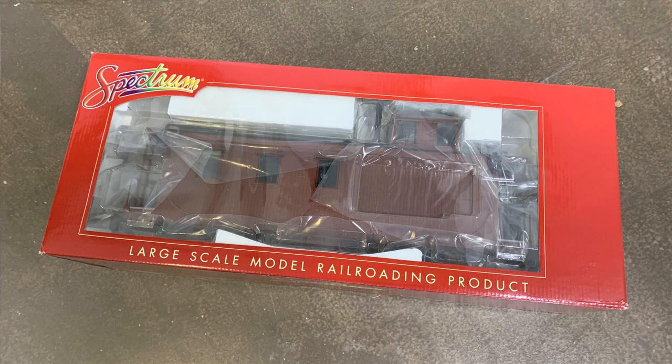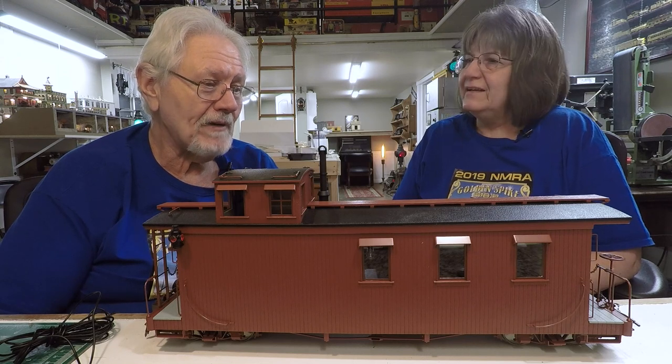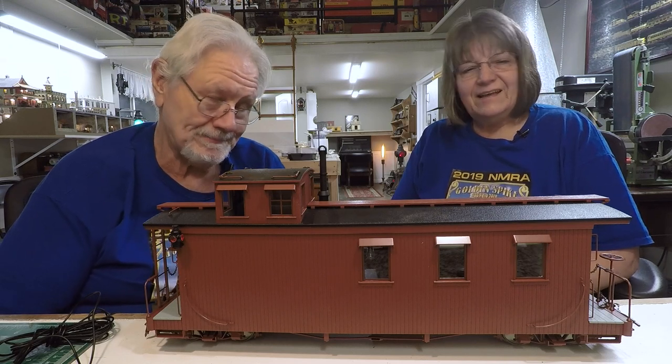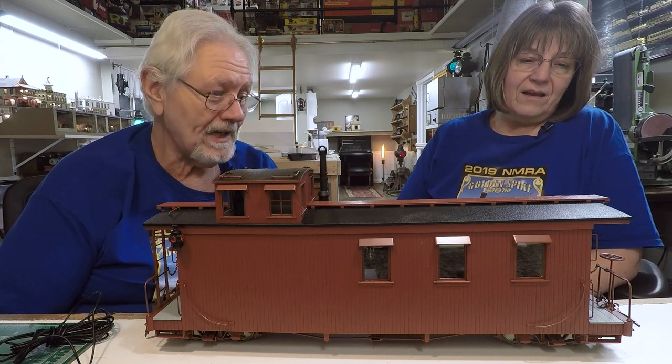I don't know when we got it or how. I'm sort of thinking when they came out I grabbed one at Gold Coast Station, because back then anything that came in from Hans at Gold Coast, I just bought. That's probably where it came from, and I completely forgot I had one.